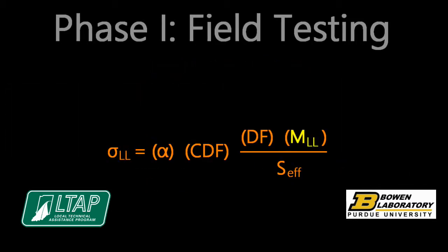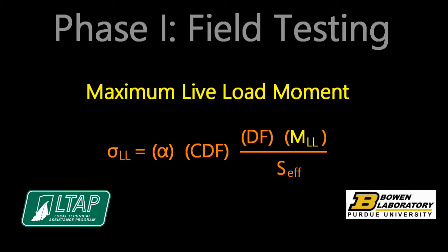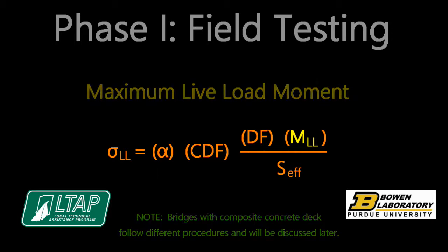The main girders, those which carry the majority of the load on typical bridges, experience global bending due to live load moment. Bridges constructed with a composite concrete deck follow different procedures to determine the live load bending stress in primary members. The steps to predict the live load bending stress in these members begin with calculating the live load moment for a single lane load-in, typically by assuming a beam line model of the bridge and computing the maximum live load moment produced by the design truck.